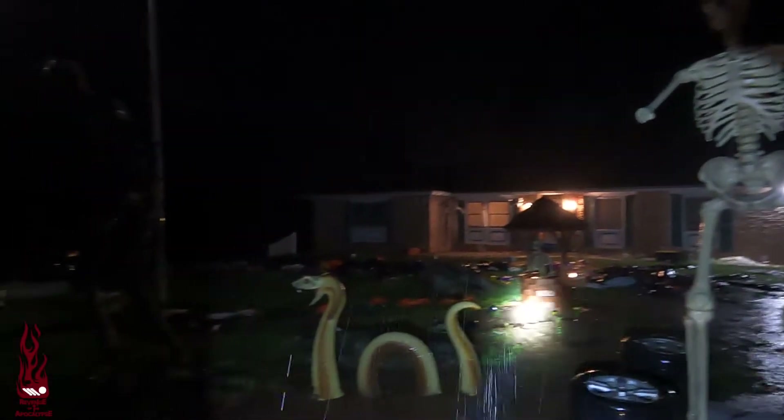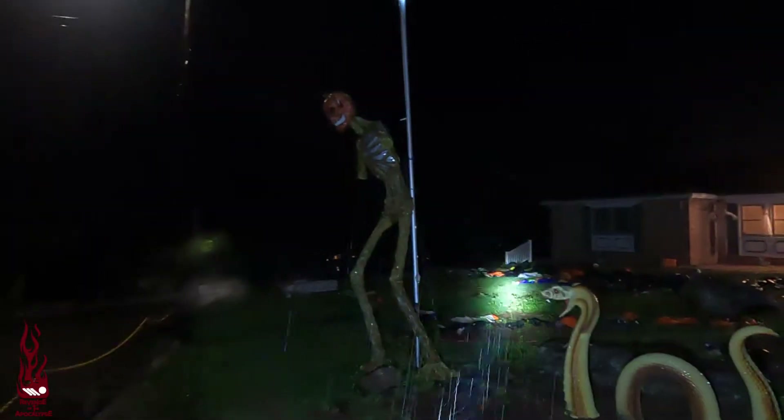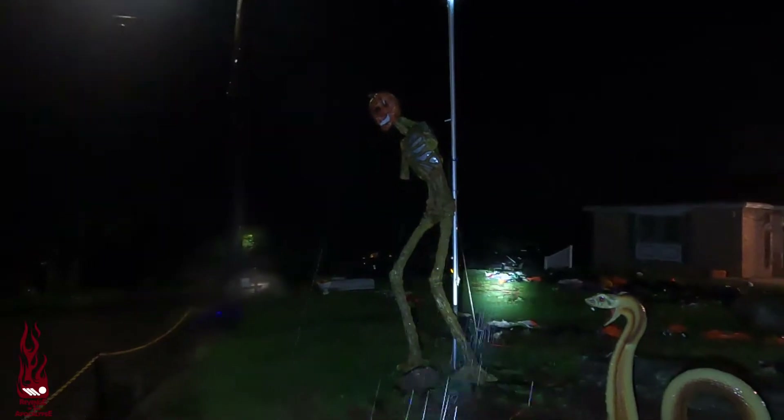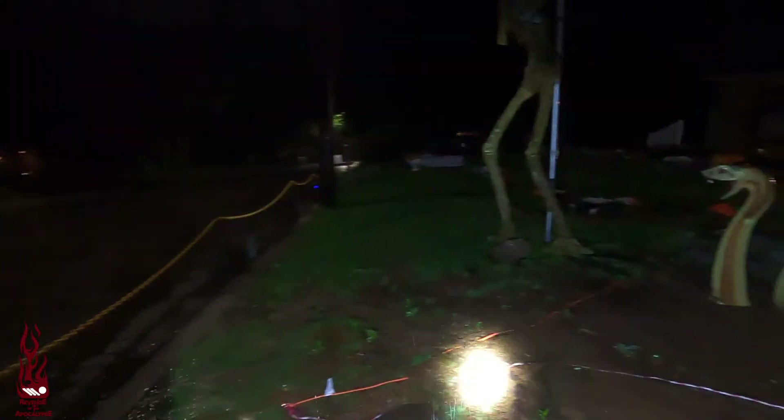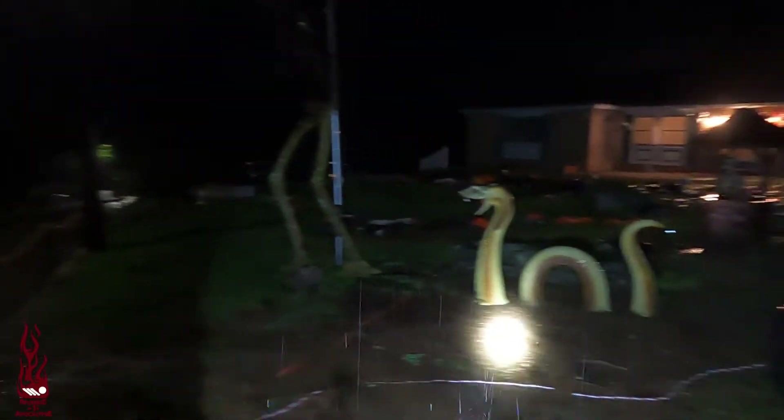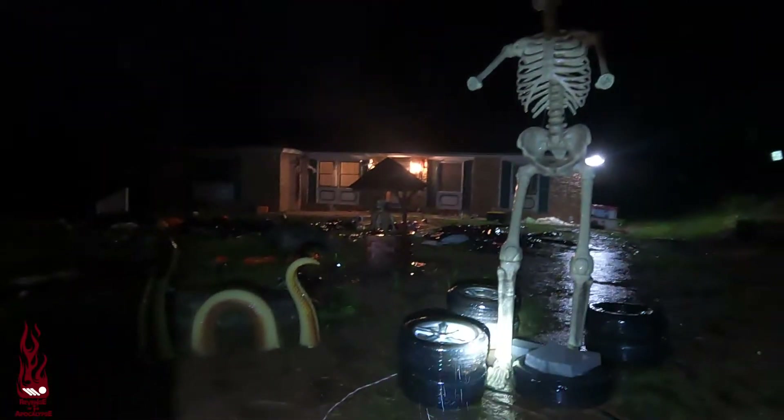Alright guys, welcome back. Here's our update. The wind, as you can see from the motion of the trees, has stopped. We are out of our tornado warnings. All the tornado warnings have ceased.